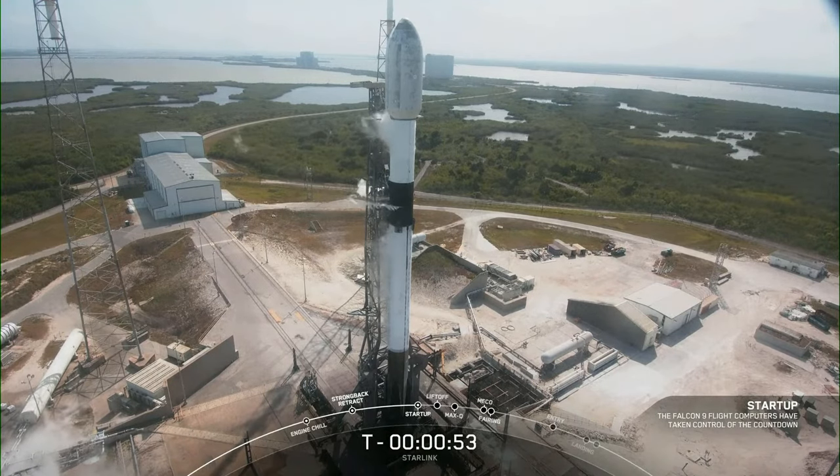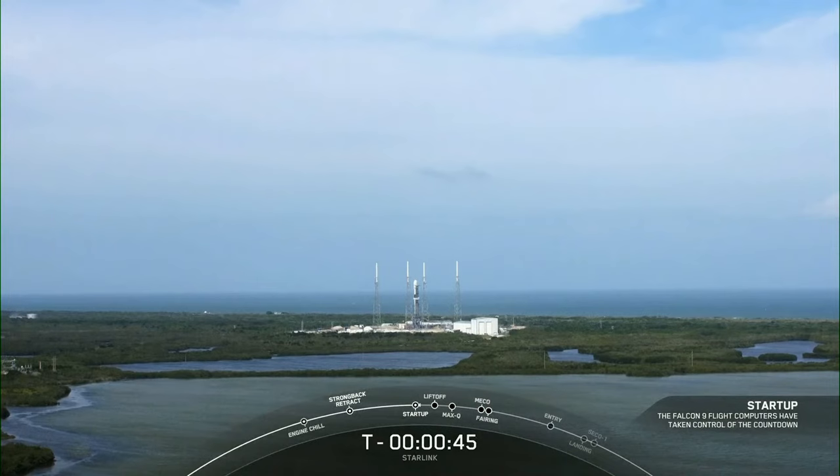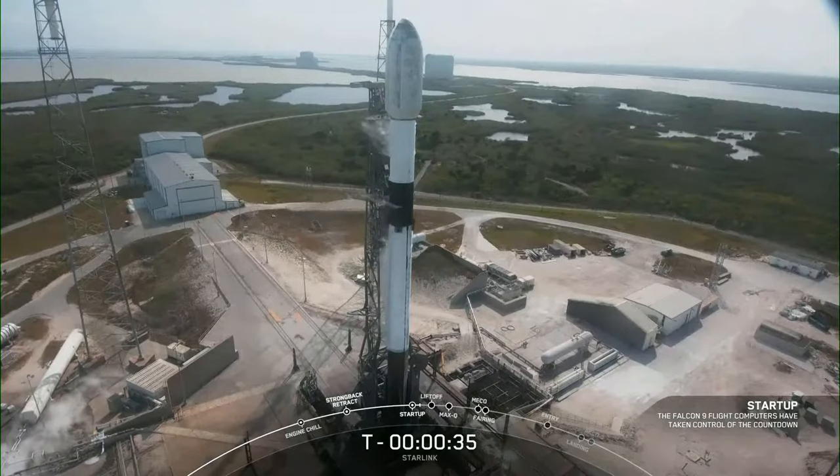In a few seconds, we should hear our launch director, or LD, give the final go for launch. SpaceX launch director: go for launch. And with that, we are go to proceed with our launch today. Let's sit back and watch as Falcon 9 takes our 56 Starlink satellites into space.